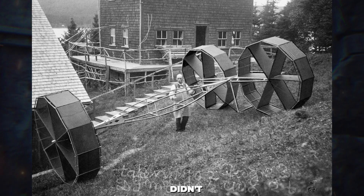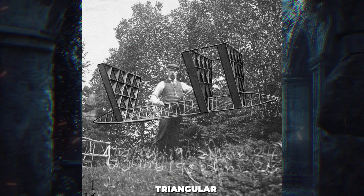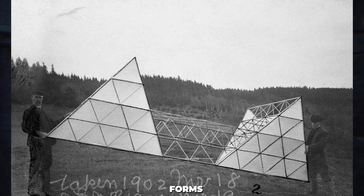Bell's innovation didn't stop there. He combined multiple box-like cells to form large pyramidal structures, each with three triangular sides and a triangular base. This geometric shape, known as a tetrahedron, is one of the most stable forms in nature. Though the design appears complex, tetrahedral kites are surprisingly easy to manage when flown.